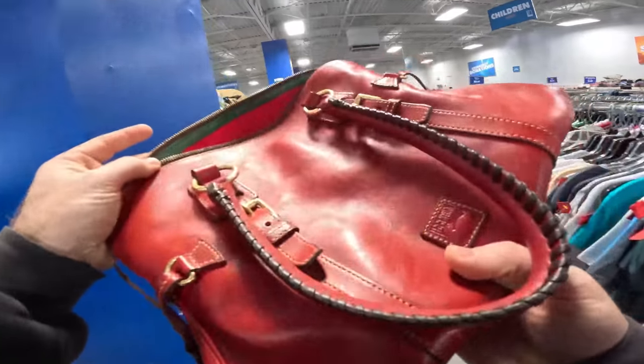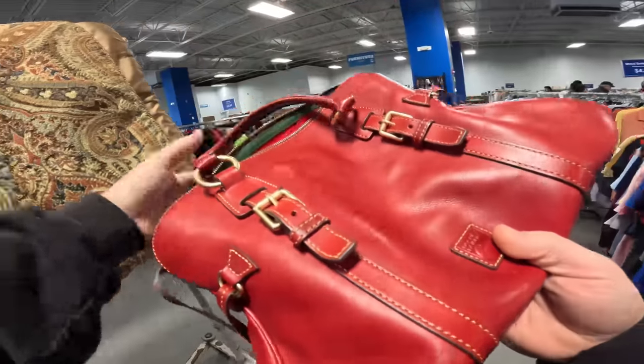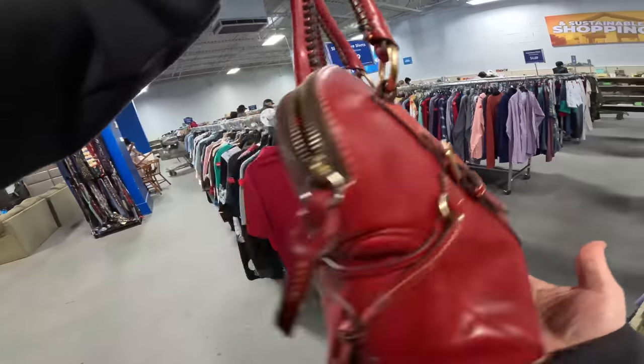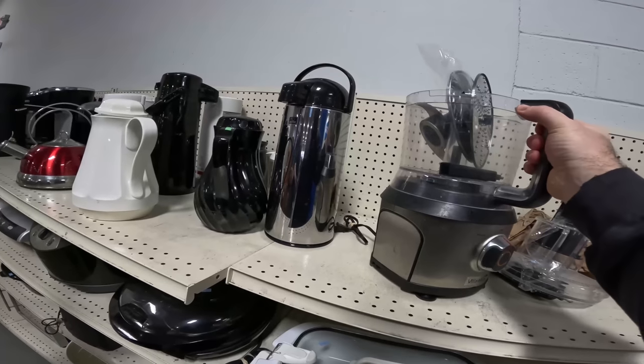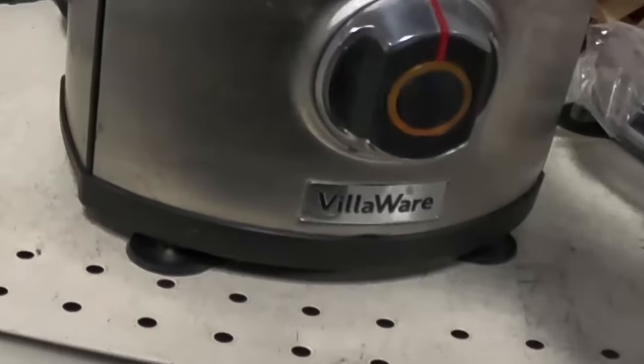I just found a Dooney & Bourke red purse here for like four bucks — this is probably the first purse I'm actually going to buy. Kayla says it's a good one. The lady put it down right in front of me so I had to pick it up quick — not too bad.